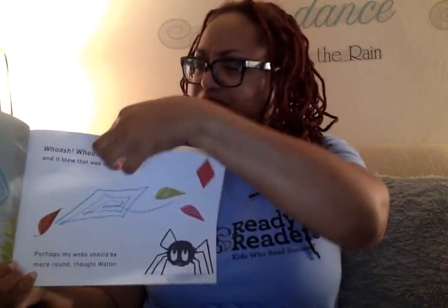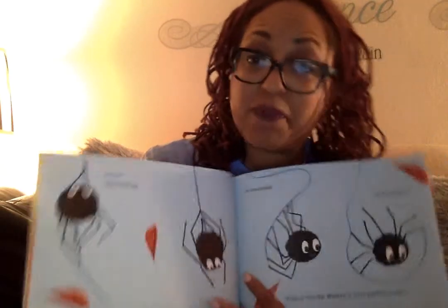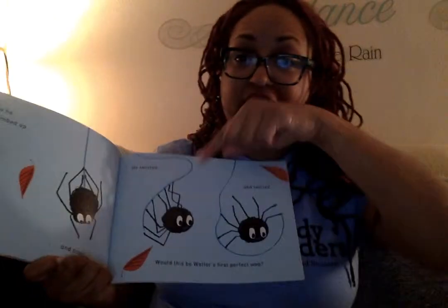Perhaps my web should be more round, thought Walter. So he climbed up that way, and then he climbed down that way. And he twisted and twirled. Would this be Walter's first perfect web? He's not giving up. That's a good thing. He's not giving up. It wasn't a perfect web, but it was an almost perfect circle. And it looked really strong. Yes, that's definitely a circle. Good job, Walter. Very different kind of web, wouldn't you say? But it's a nice circle.